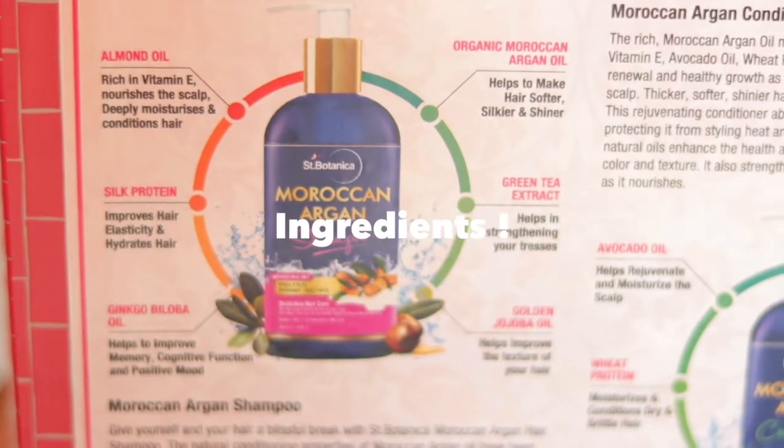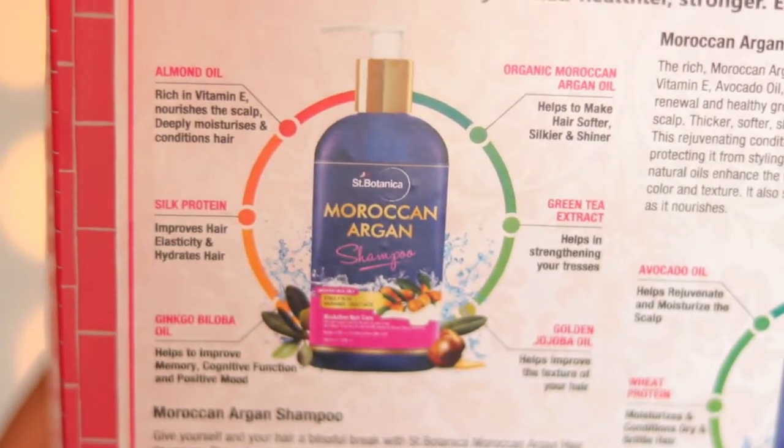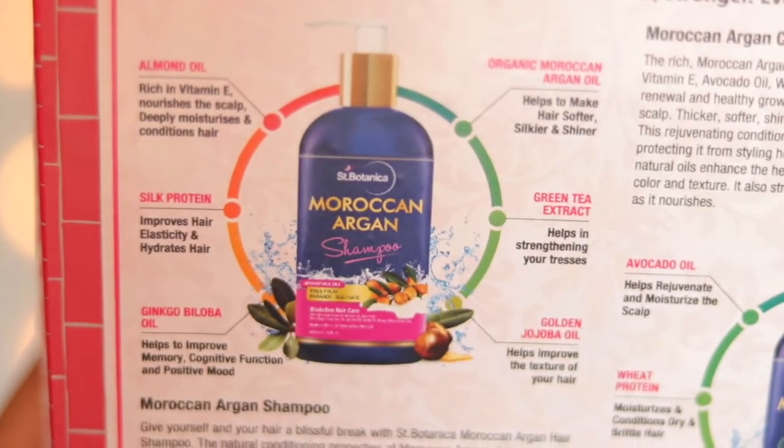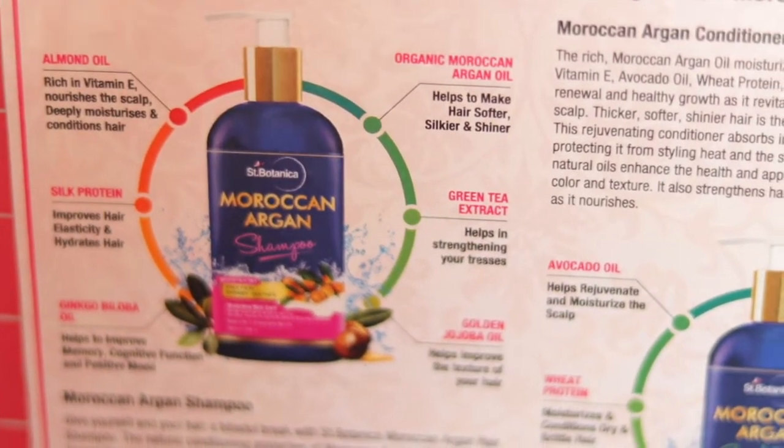The first ingredient is almond oil, which contains vitamin E and also helps make hair softer, silkier, and shinier.